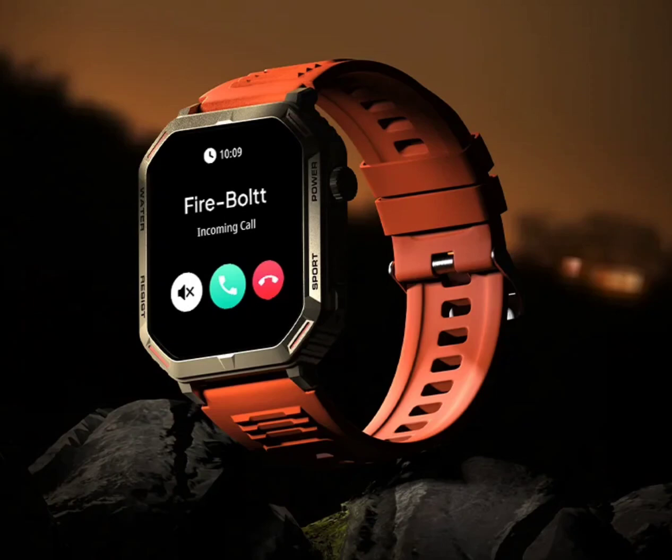Firebolt Commando has been announced in India with a 1.95-inch AMOLED display and Bluetooth calling. It is the company's latest smartwatch offering, featuring some notable specs and features. Notably, this launch arrives mere days after the company unveiled a new rugged smartwatch called Asteroid.